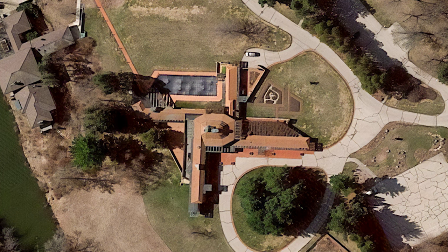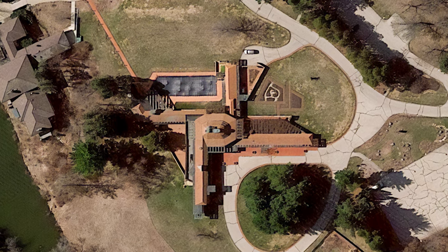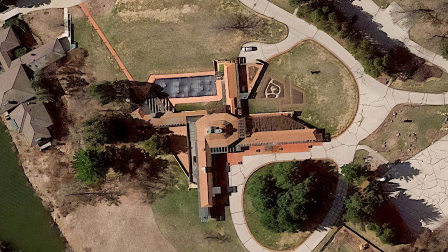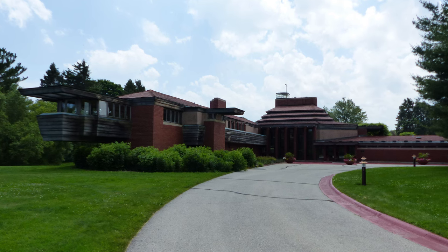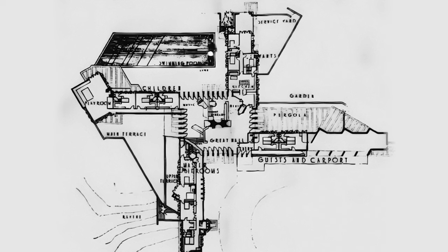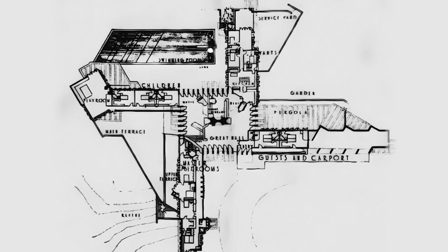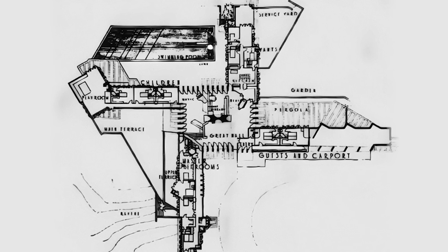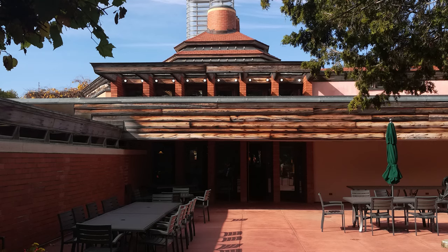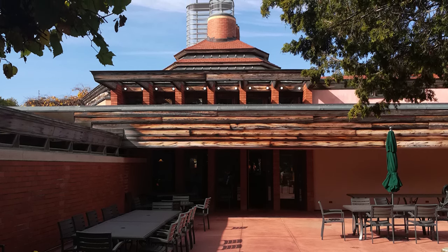On the onset, the estate greets visitors with its striking pinwheel design, harking back to ancient formal training. Unlike any typical home, this sprawling structure is more than just walls and rooms. Frank Lloyd Wright, the mastermind behind its conception, designed it to extend naturally from its core — a three-story high octagon, evoking a seamless blend of nature and living space.